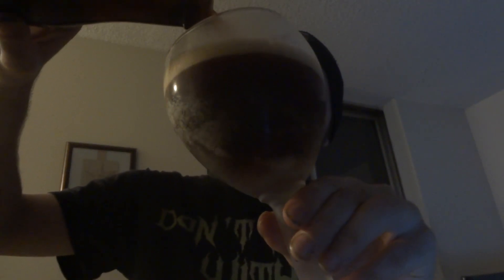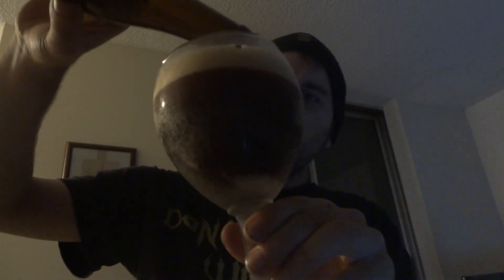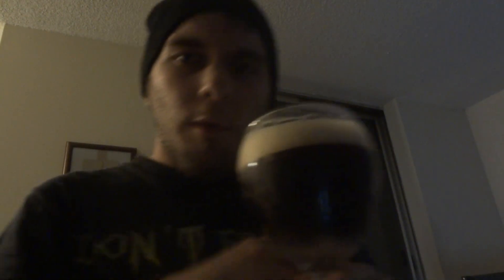9% brown ale from Belgium. Thank you for tuning in, much appreciated. Two finger head — it's like a purpley browny black, pretty more redy-brown to white. There's a good visual of the head there.